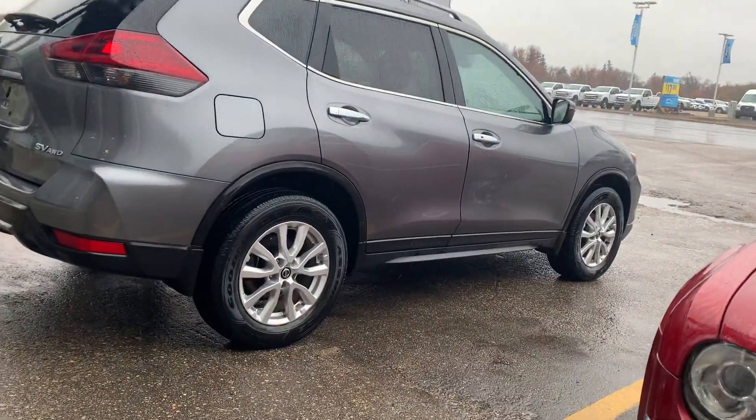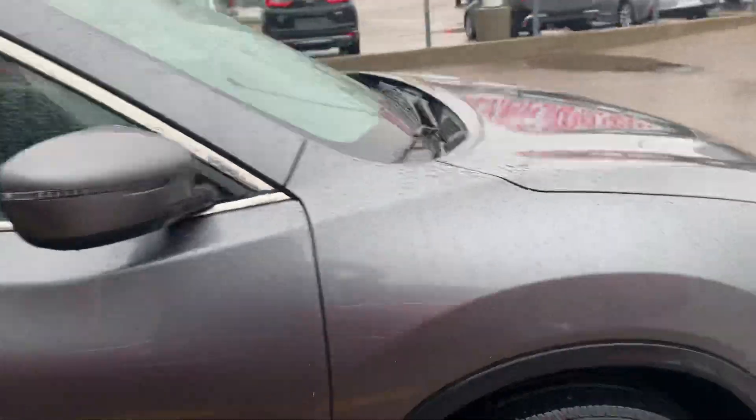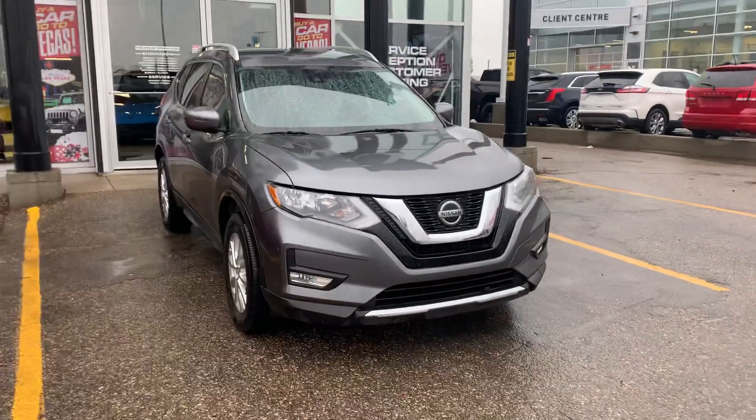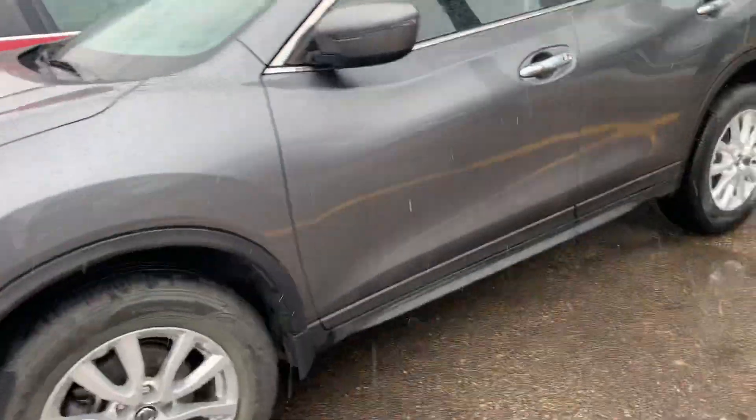This one has the upgraded wheels, the backup camera package, and also the cold weather package — so you're going to have the auto start for the wintertime, which for us Saskatchewan folks is basically a must-have.